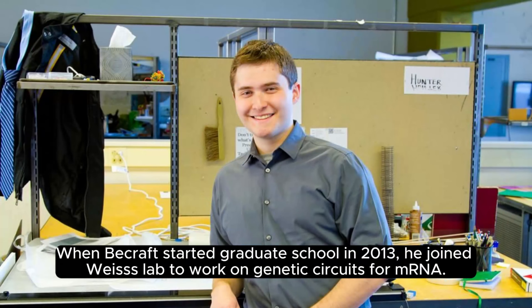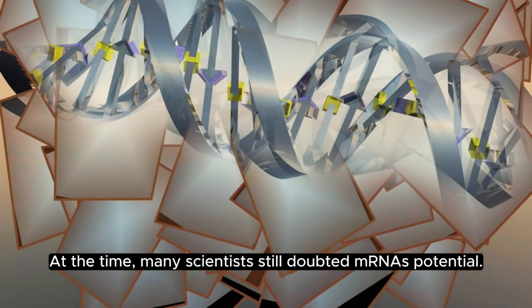When Kraft started graduate school in 2013, he joined Weiss' lab to work on genetic circuits for mRNA. At the time, many scientists still doubted mRNA's potential.